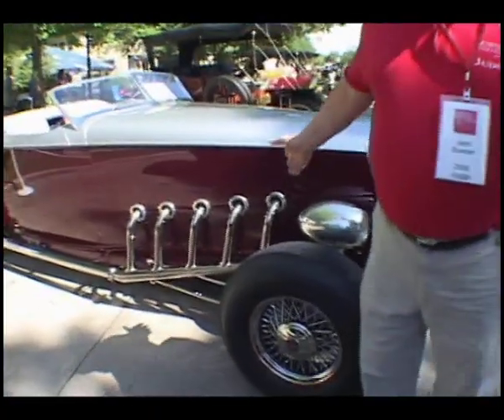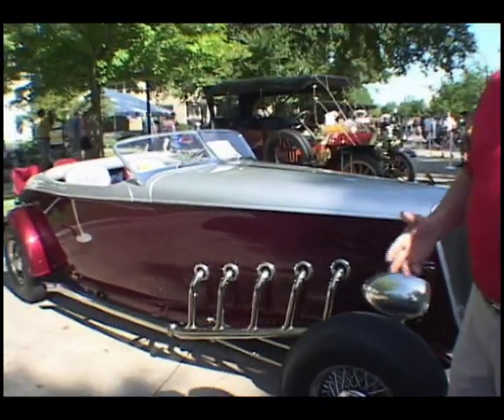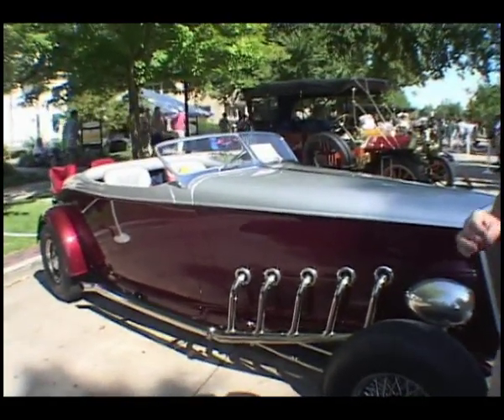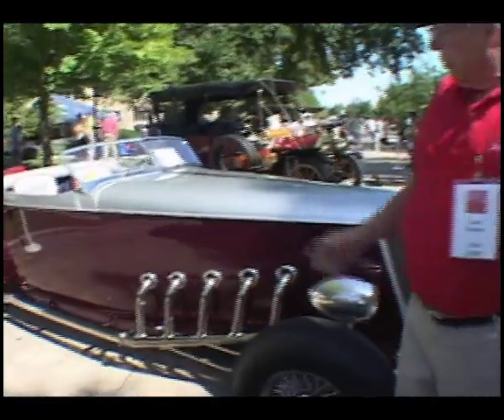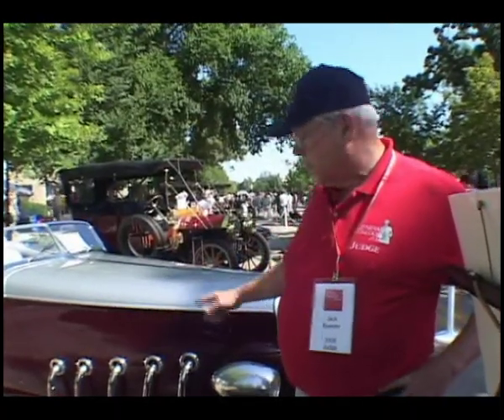Everybody's confused by the five exhaust pipes. But a Ford V8 has four cylinders on each side with three pipes because the center two pipes are Siamese. This engine has the six center cylinders coming out the center three pipes, and cylinders one and eight come out the ends. That's why it's five pipes for eight cylinders.